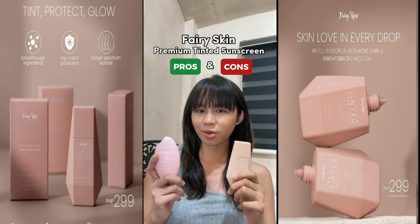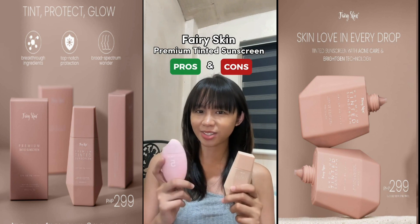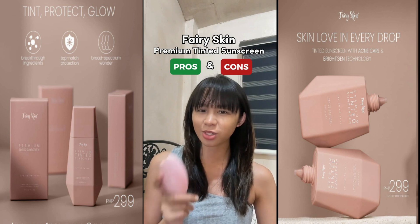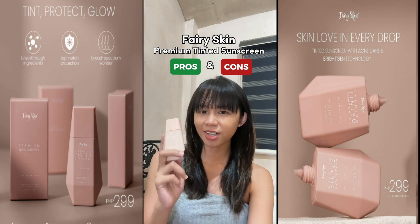Kung papipiliin ako sa sunscreen ng Fairy Skin, mas gusto ko itong premium tinted sunscreen kesa dito sa premium brightening sunscreen. Wala naman ang problem dito. Hindi ako nagka-breakouts, walang irritation. Pero as someone na prone to hyperpigmentation, I will always choose a tinted sunscreen. So if you're planning to buy the Fairy Skin Tinted Sunscreen, here are the pros and cons.